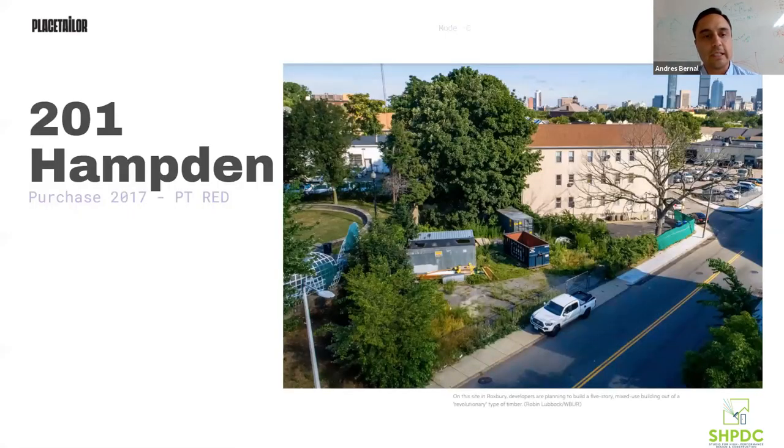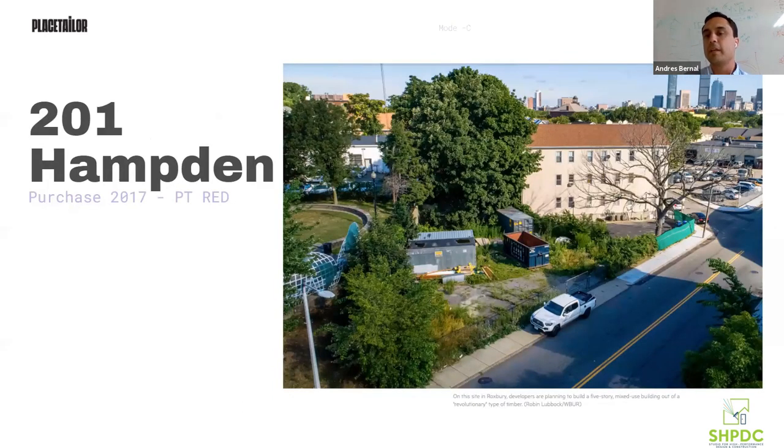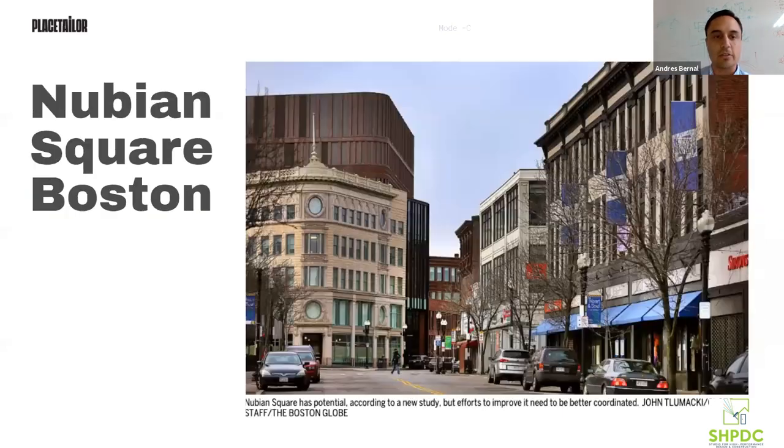This is the site right now — 201 Hamden, close to Nubian Square. It's a tight site with a lot of constraints: it's adjacent to a park, it's an infill site, so there's not a lot of laydown space for construction. From the get-go it presented a number of challenges. It's also a triangular site, which was another challenge from the beginning. You can see on the map it's about 10 minutes from Nubian Square, has a good walking score, and that helped us think about not having parking for this building.